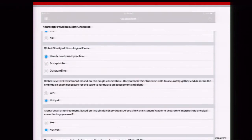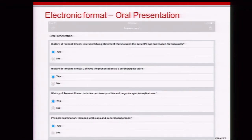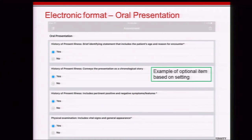All of our forms have two narrative boxes at the end. The neuro form has two entrustment items — do you trust them as a reporter, and do you trust them as an interpreter? On the oral presentation form, some questions are optional because not every element applies to every presentation type — for example, a follow-up visit may not have a long chronologic HPI. Optional items were how we handled keeping everything on one form.